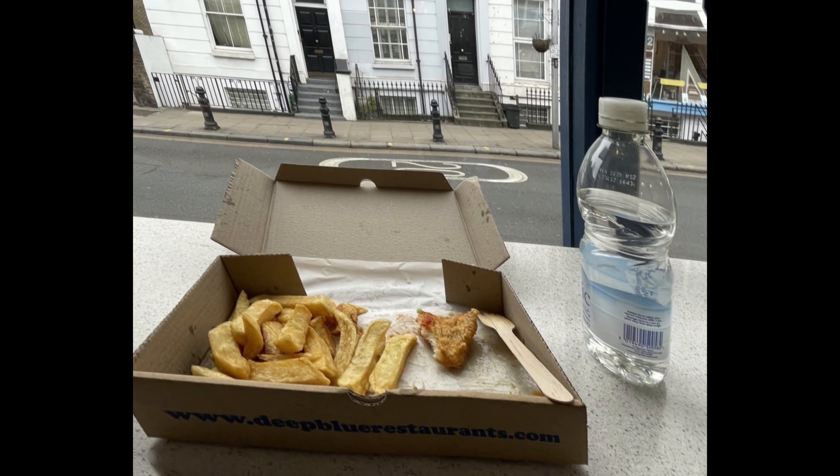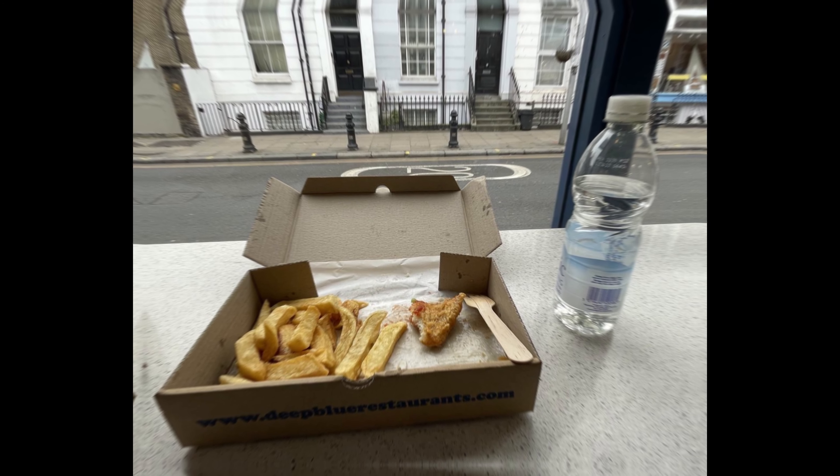I had fish and chips for lunch at the Fish House Notting Hill. I loved the fish but the chips didn't live up to my expectation. 3 out of 5.